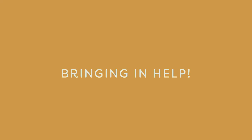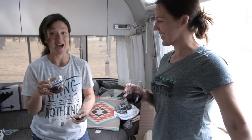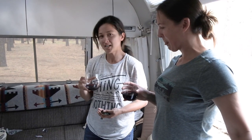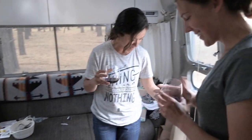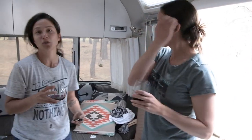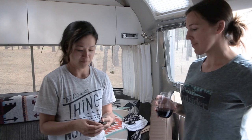Cheers to decluttering! We've got our special guest Amy here. If you haven't seen our interview with Amy, definitely watch that. We're going to ask her a couple of questions — and Selby made a guest appearance too. Selby's helping us declutter by eating all of Cooper's bones.